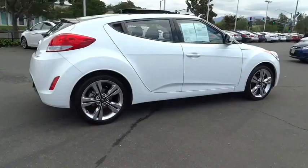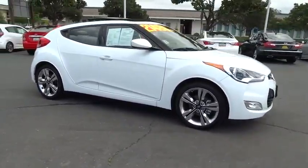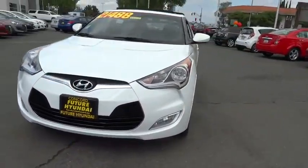This vehicle has less than 5,000 miles. Here are some of this vehicle's great options: backup camera, Bluetooth, low tire pressure warning. Come take a test drive today.